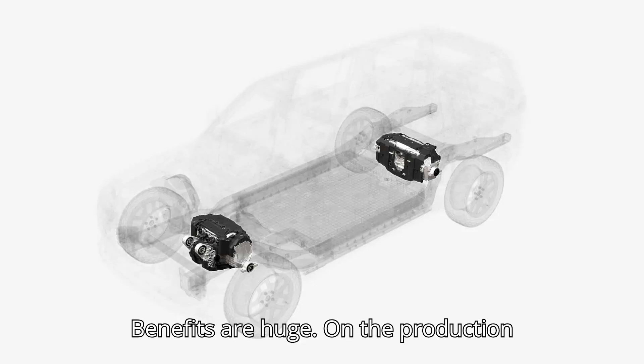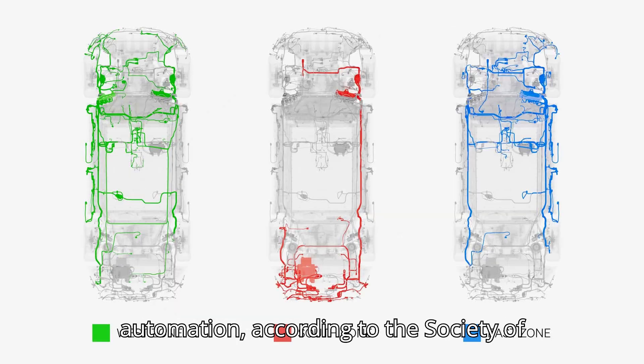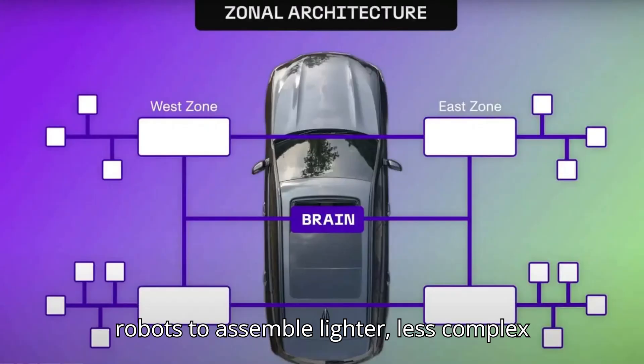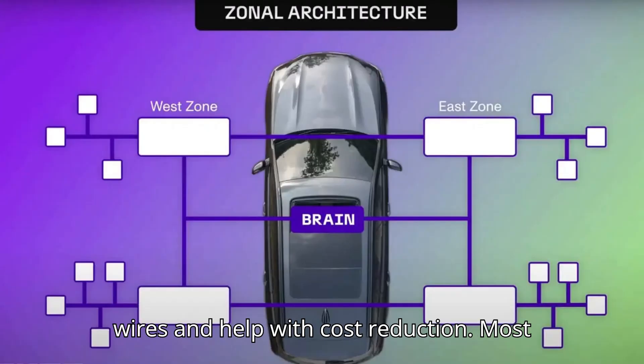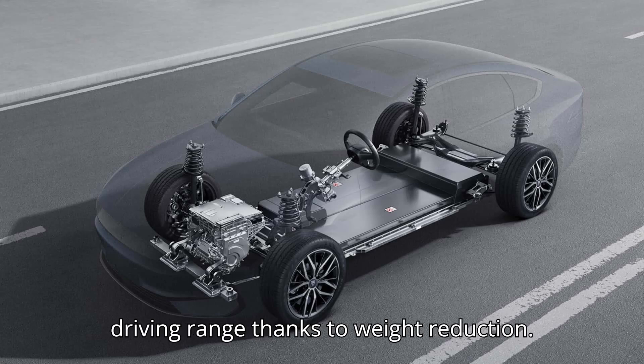The benefits are huge. On the production line, a zonal system allows increased automation, according to the Society of Automotive Engineers. It's easier for robots to assemble lighter, less complex wires, helping with cost reduction. Most importantly in EVs, it helps improve driving range thanks to weight reduction.